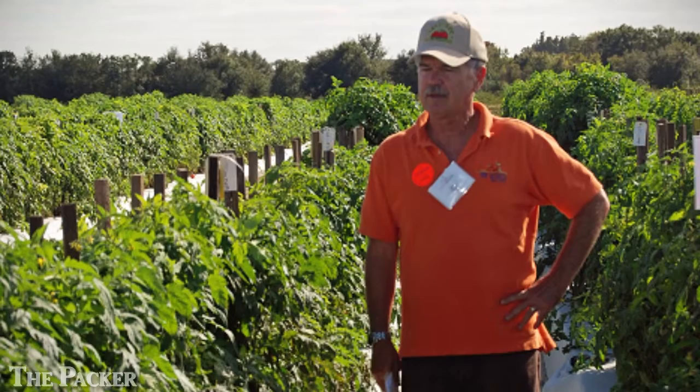Hi, this is Vicki Boyd with the Packer. I'm here in Naples, Florida at the Florida Tomato Institute where University of Florida tomato breeder Jay Scott is talking about his latest development.